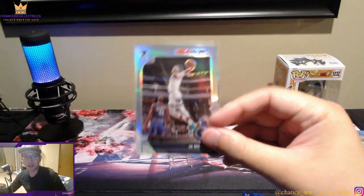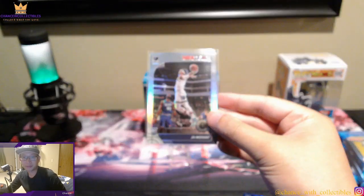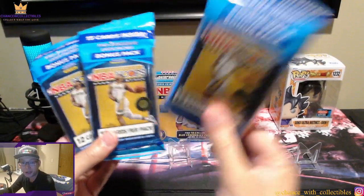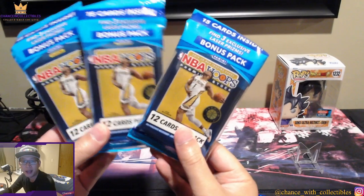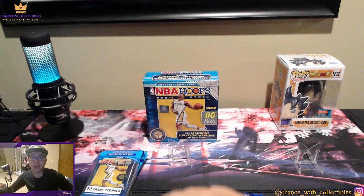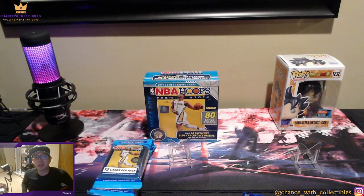Recap: the biggest card of the box is the Ja Morant silver — pretty cool. I'm going to give you guys the opportunity to win these packs. First, second, and third place winners will each get a pack. Check the description for how to win. I'll randomize a winner on December 1st. To qualify: share, like, subscribe, leave a comment, and hit the like button. Collect what you love — catch you guys in the next video, peace!